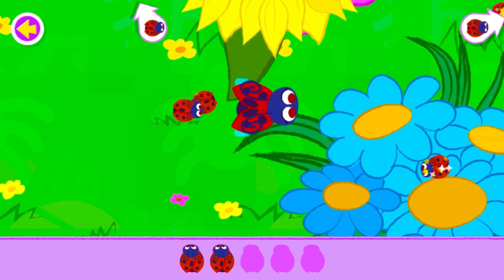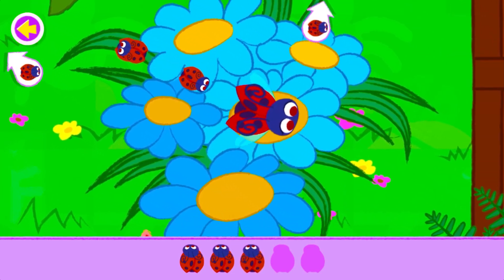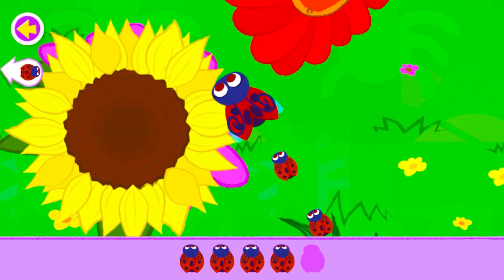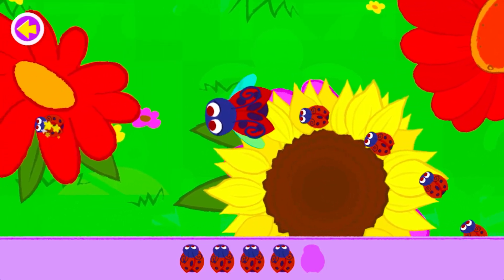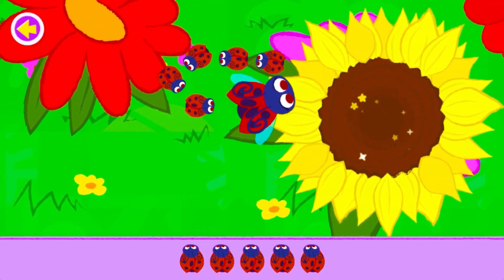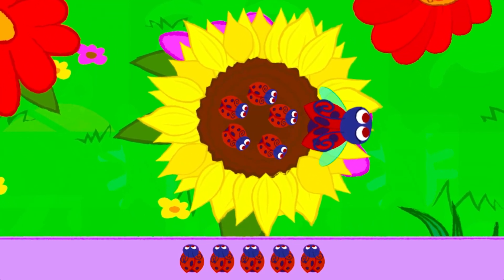Aw, so cute! Look around a little. Yes! You found them all! Great job!